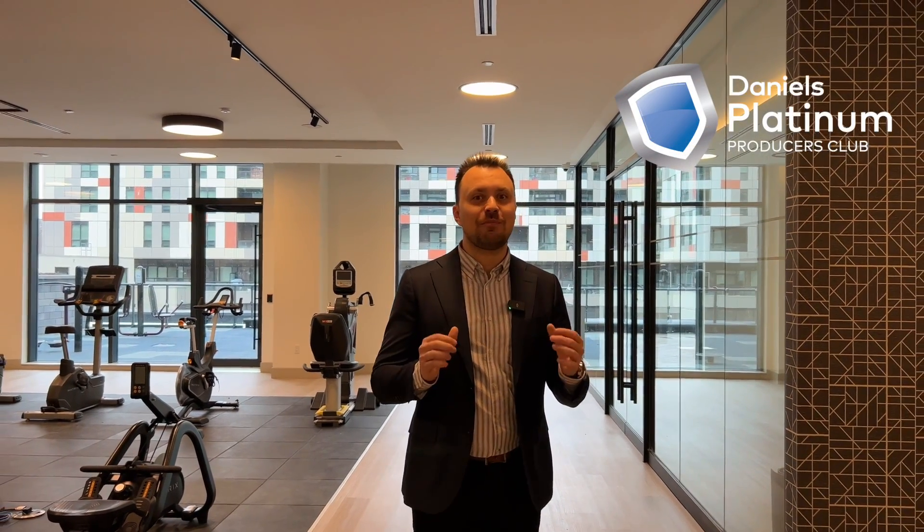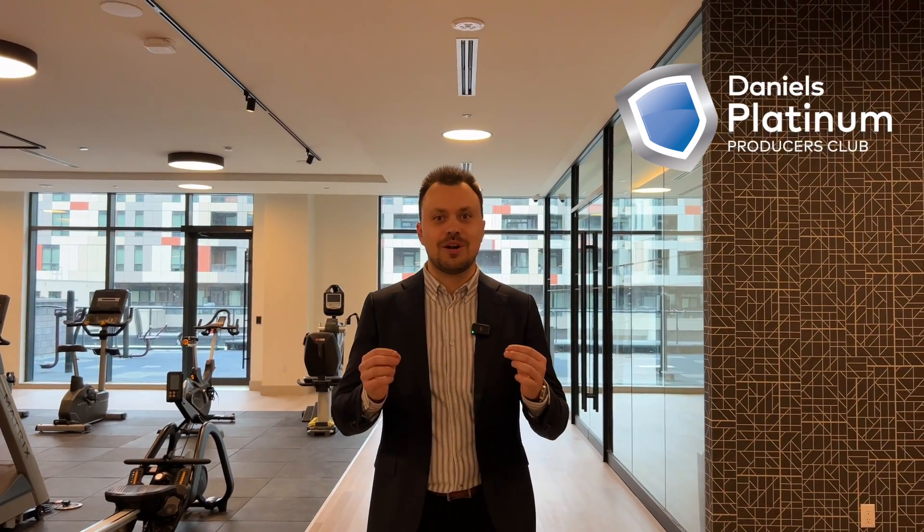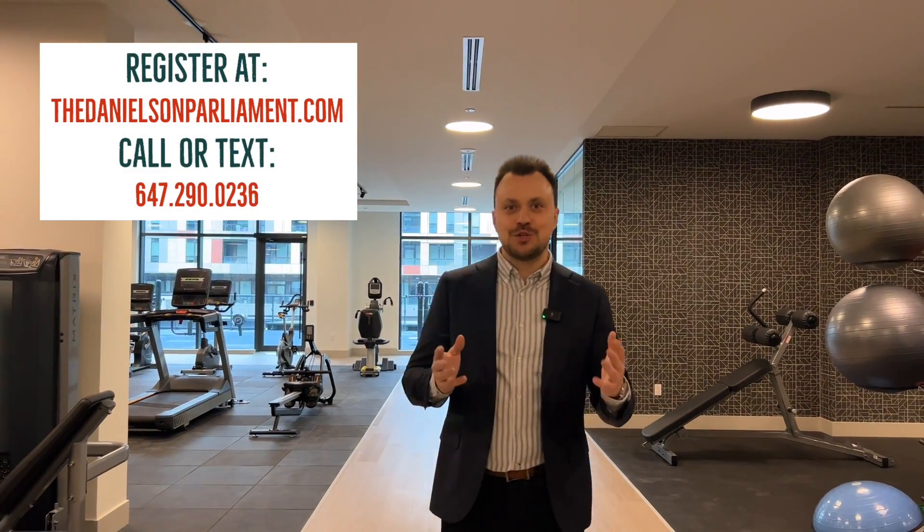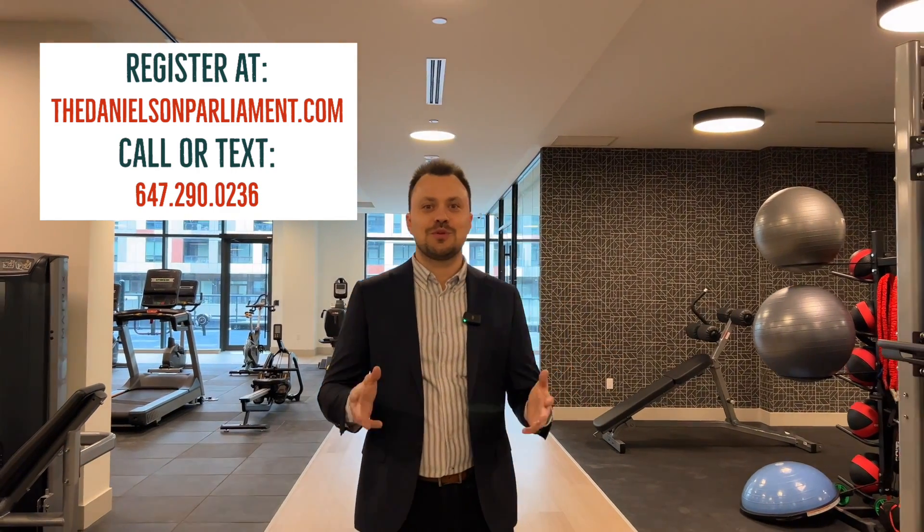As a member of the Daniels Platinum Producer Club, I have priority platinum access to the launch of Daniels on Parliament South Tower, well before any general realtors and certainly well before any member of the public. If you're interested in the best investment opportunity in all of downtown Toronto, feel free to register at thedanielsonparliament.com. You can call or text me at 647-290-0236.